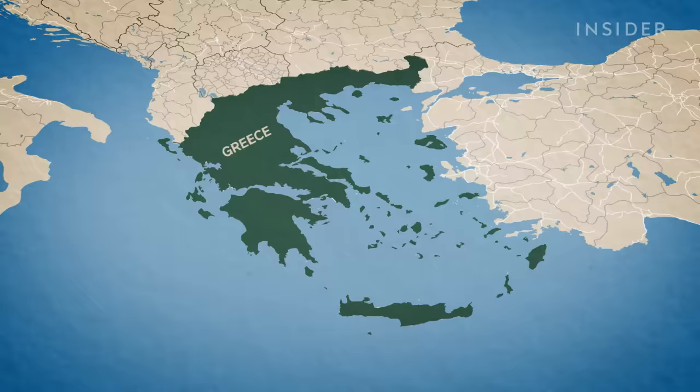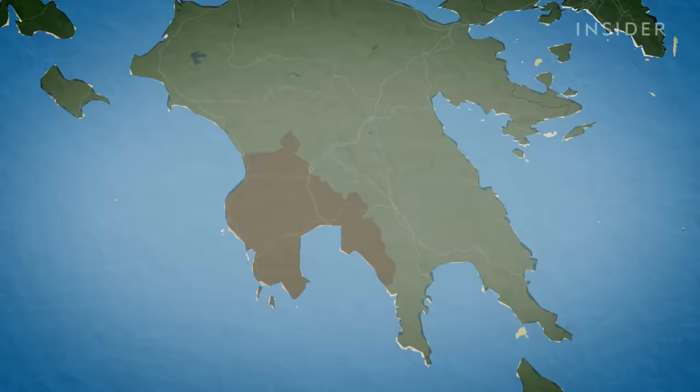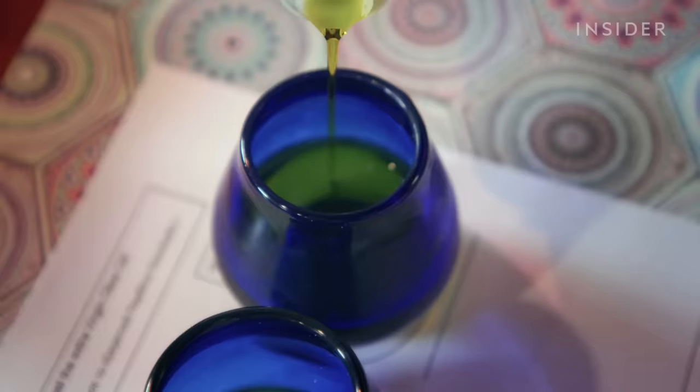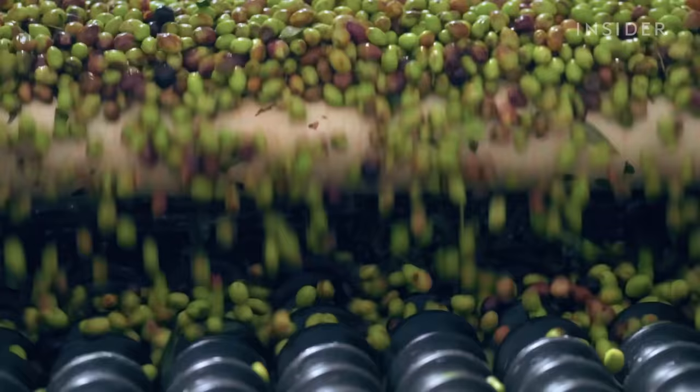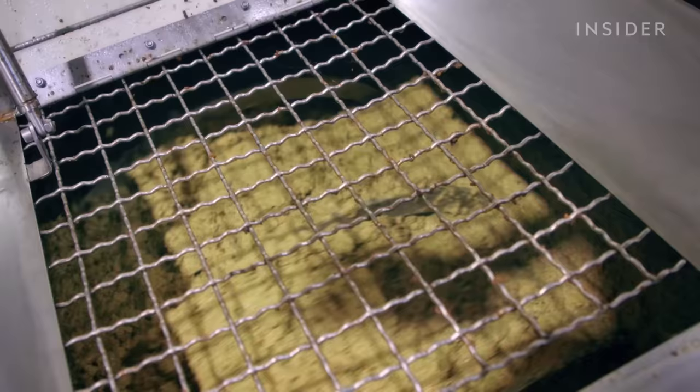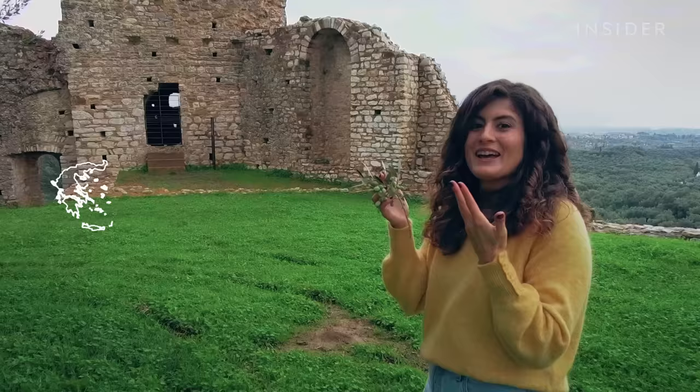We're in Kalamata in the Peloponnese, Greece. This region produces what is considered to be the finest olive oil in the world. It's made from this olive right here, the Koroneiki. It is a very small olive but also very rich and aromatic. Thanks to cold extraction and the slow fermentation process, Koroneiki olive oil tastes like no other — a true nectar of the gods. This is the land of ancient myths and heroes after all.